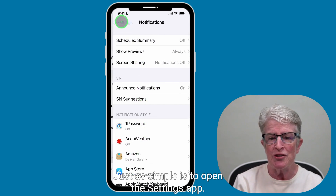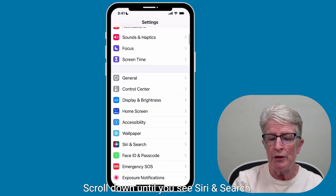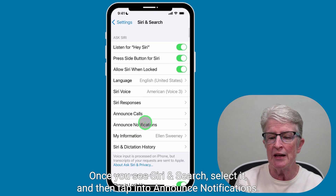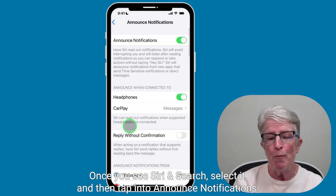The other way, just as simple, is to open the Settings app, scroll down until you see Siri & Search, select it, and then tap into Announce Notifications. Both paths take you to the same settings area.